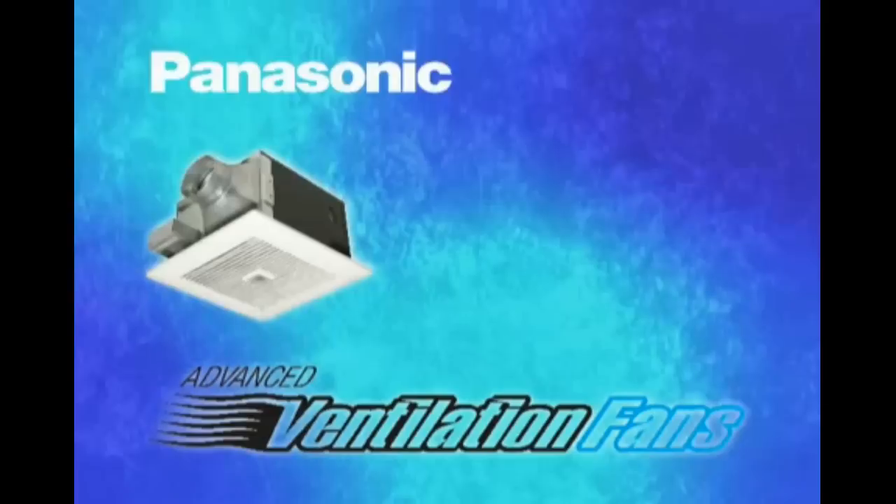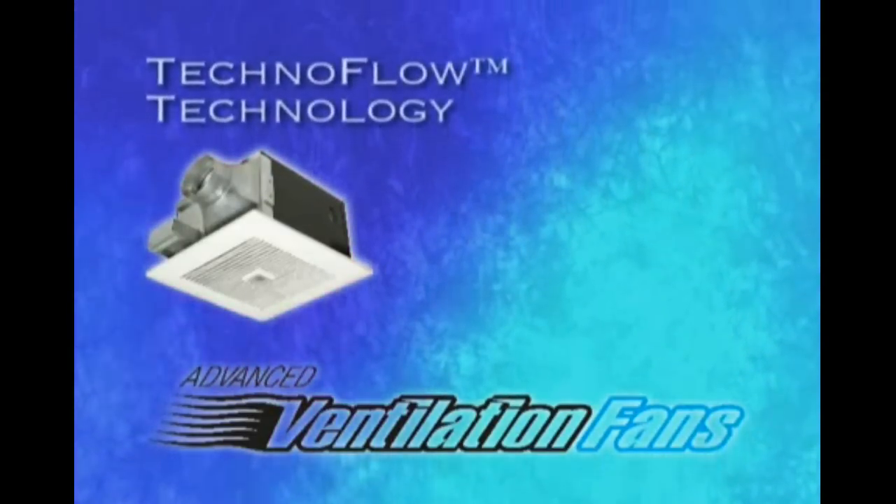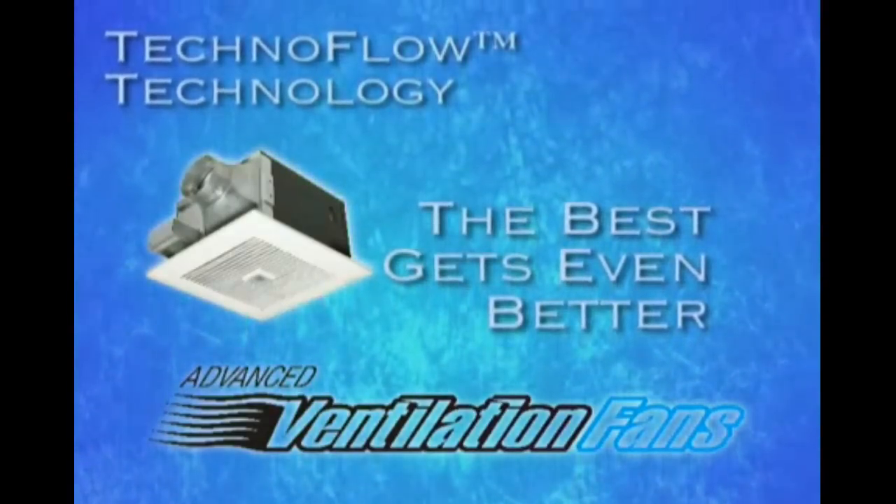Panasonic vent fans are already known for being dependable, efficient, and remarkably quiet. Now, thanks to our revolutionary new Technoflow technology, the best gets even better.